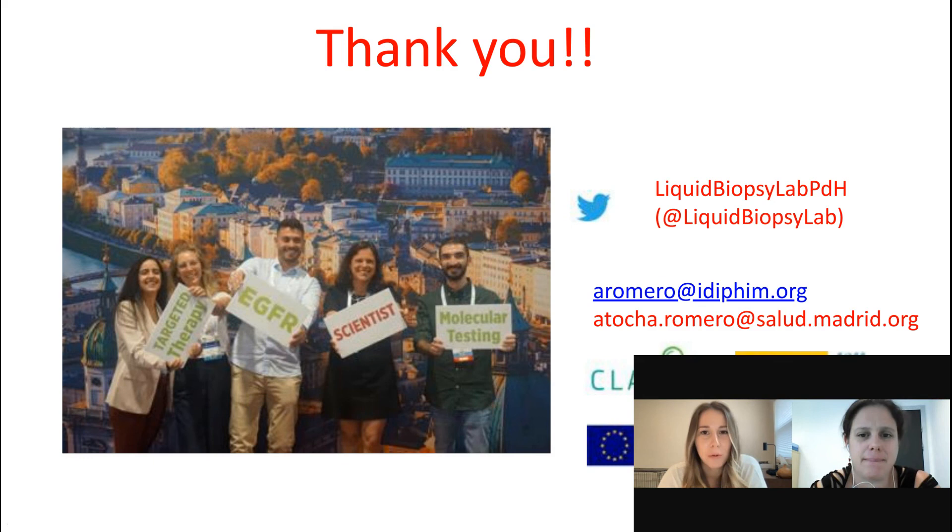Do you think ctDNA will replace pathological response or clinical response? No, I don't think ctDNA will replace any of them, but I think it will help and will improve the way we measure tumor response to treatment. Incorporating ctDNA clearance will help oncologists to better estimate tumor response to treatment together with the pathological information.